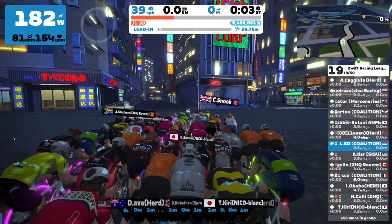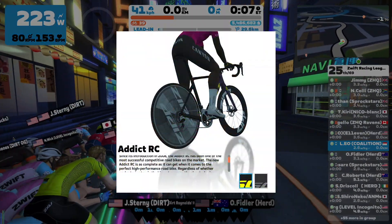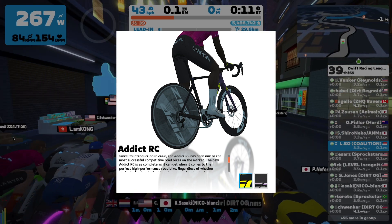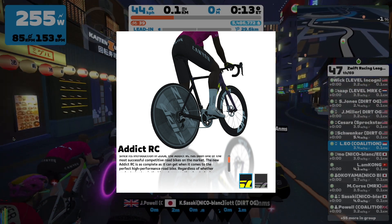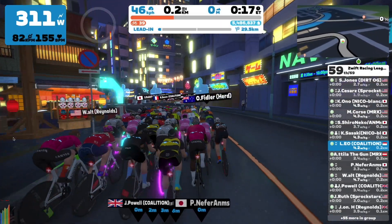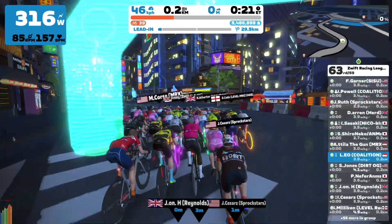Bike choice obviously is going to be aero. My setup for today's race is the Scott Addict RC plus the Z808. I find that the difference between frames is negligible so I just pick whatever I like, and the 808 is the best I could afford at my level right now.